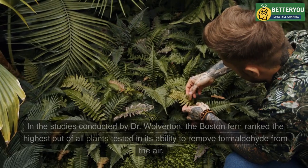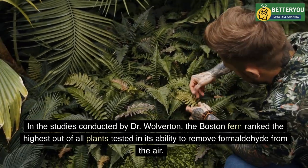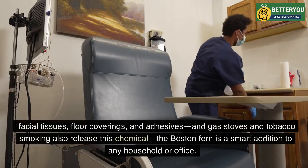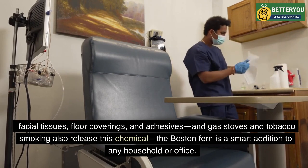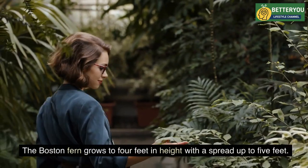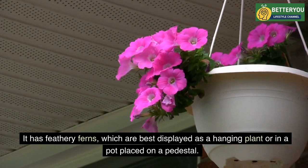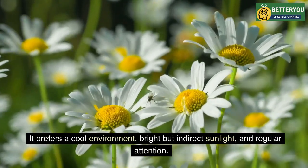Eight: Boston Fern. In studies conducted by Dr. Wolverton, the Boston fern ranked highest out of all plants tested in its ability to remove formaldehyde from the air. Since formaldehyde appears in everything from plastic garbage bags to paper towels, facial tissues, floor coverings, and adhesives — and gas stoves and tobacco smoke also release this chemical — the Boston fern is a smart addition to any household or office. The Boston fern grows to four feet in height with a spread of up to five feet. It has feathery fronds best displayed as a hanging plant or in a pot placed on a pedestal.